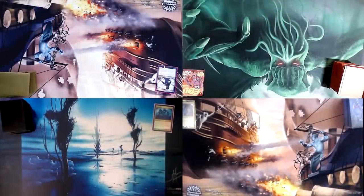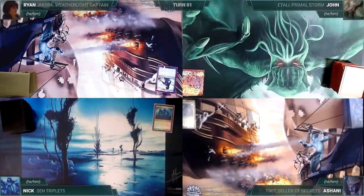Finally, we have Nick piloting Sen Triplets — an Esper stax deck trying to slow the game down, grind value from opponents' hands, and win with Thassa's Oracle combos. Nick's opening hand contains Esper Sentinel, Phantasmal Image, Dauthi Voidwalker, Toxic Deluge, Polluted Delta, Cursed Totem, and Lavinia, Azorius Renegade. Without further ado, let's jump into this game!